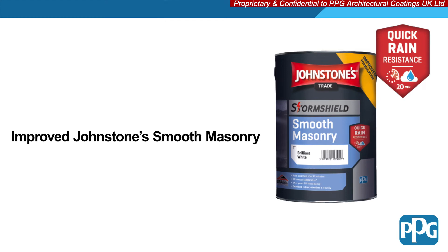Introducing Johnstone's Trade new and improved Smooth Masonry Paint, now rain resistant after just 20 minutes.